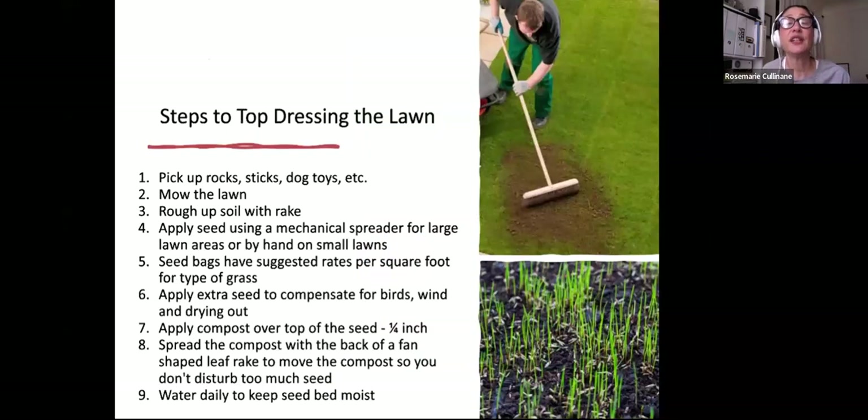To top dress the lawn: after laying down seed and fertilizer, pick up any rocks, sticks, and dog toys, and mow the lawn. Rough up the soil with a rake, then apply seed using a mechanical spreader or broadcaster for large areas, or broadcast by hand. Seed bags have suggested rates per square foot, so read the directions for the grass type. You can apply extra seed to compensate for birds, wind, and drying out. Apply about one-quarter inch of compost over the top of the seed, spread with the back of a fan-shaped leaf rake. Then water daily to keep the seed bed moist — once it dries out it will not germinate.